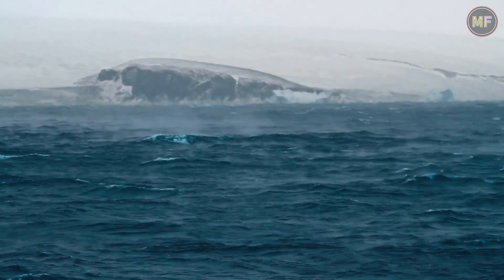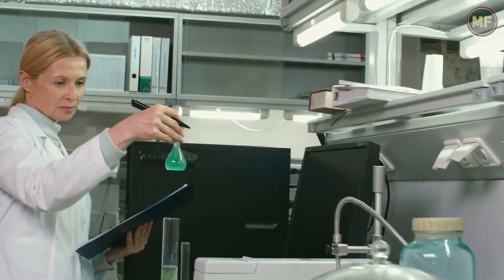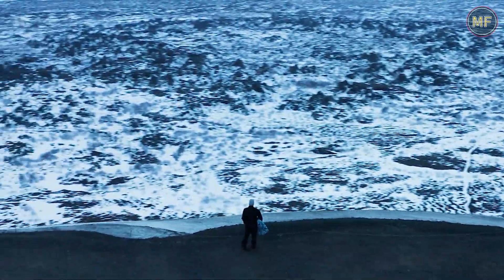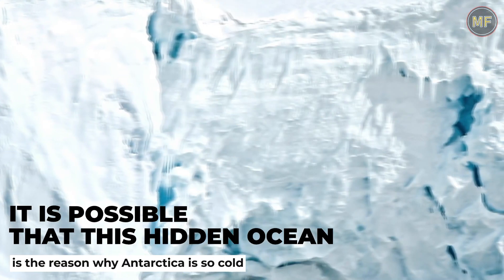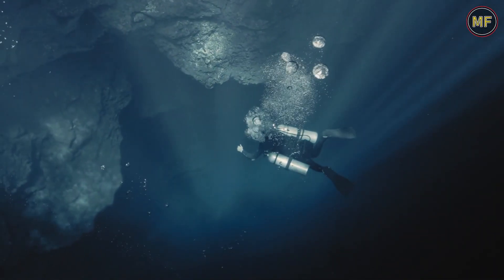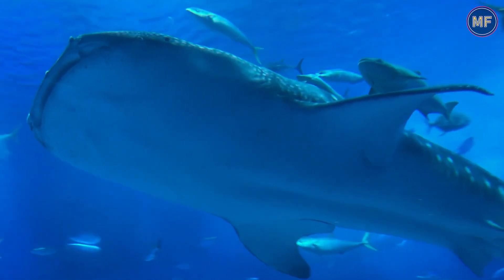The Southern Ocean is also thought to be a key player in the global climate, and studies of its waters can help us to better understand how our climate has changed over time. It is possible that this hidden ocean is the reason why Antarctica is so cold. This hidden ocean is incredibly deep and is actually situated below a thick sheet of ice. The water in this hidden ocean is incredibly dense and is thought to be the reason why the ice sheet above it is so thick.